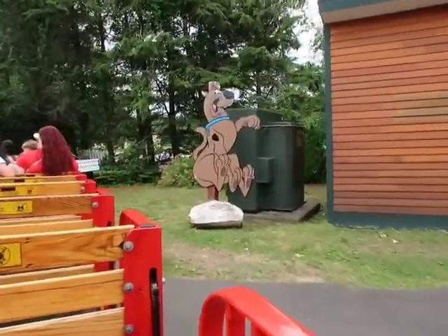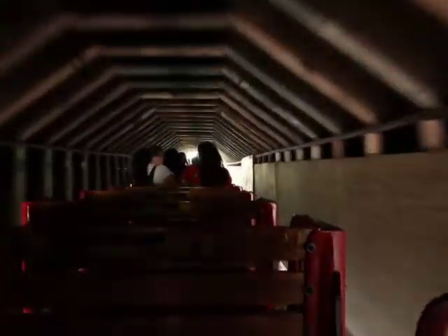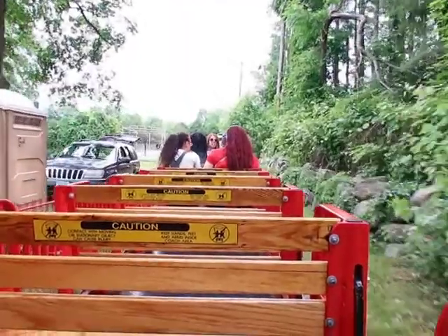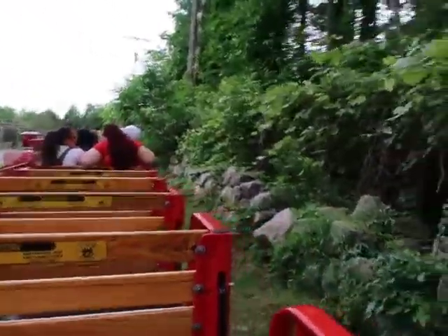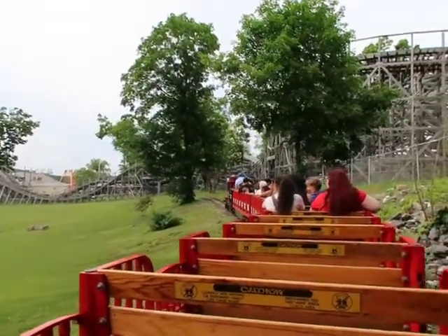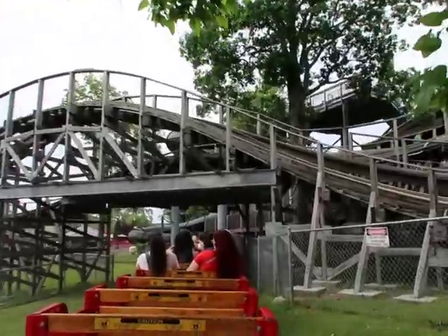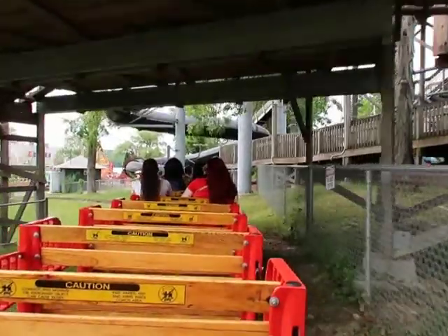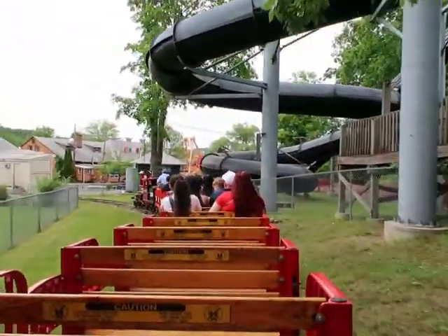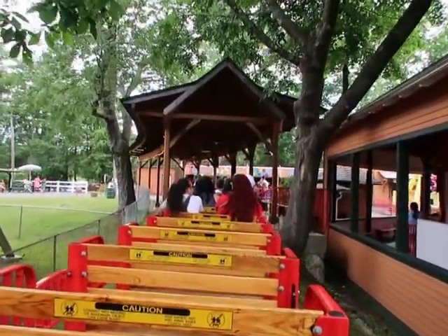Crystal pointed out the Scooby-Doo earlier — Scooby-Dooby-Doo! Crystal, watch out there's a tunnel! That's a strong skunk smell — there's probably a skunk somewhere in the woods. And we're back to the station. That's a fun — funnish — train ride. I'm glad we got two go-arounds on it. Train station's right there, carousel's right here, so we're gonna go do the carousel right now.